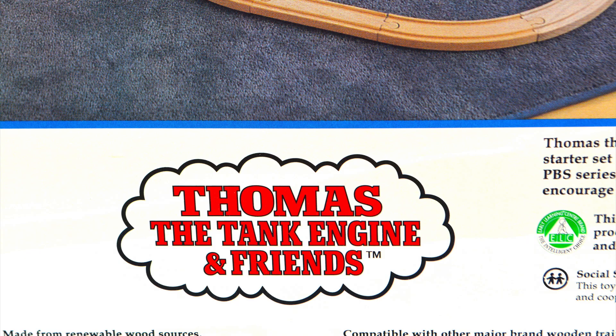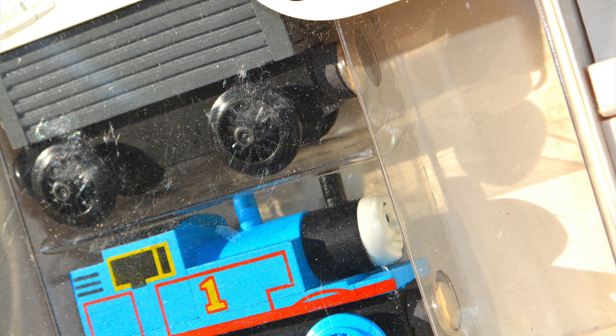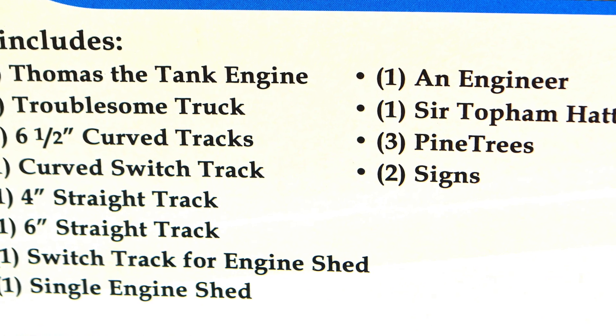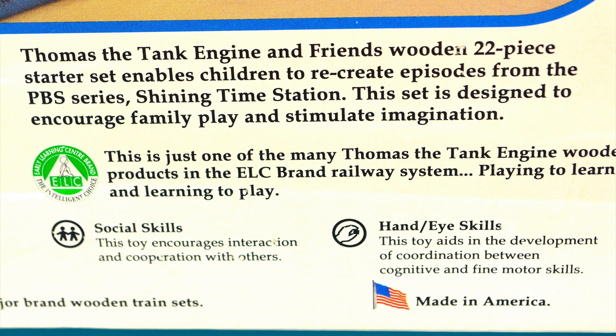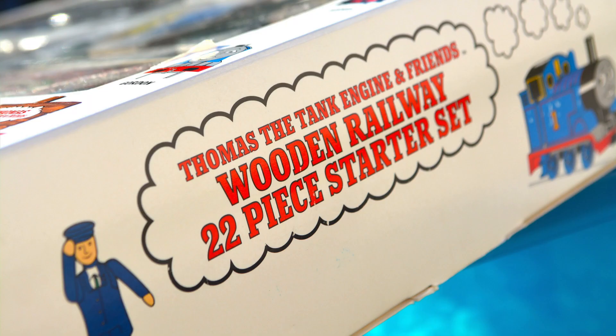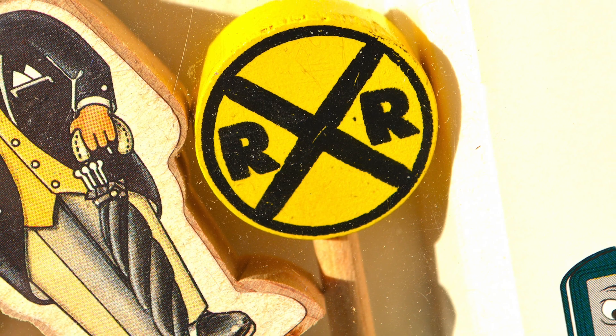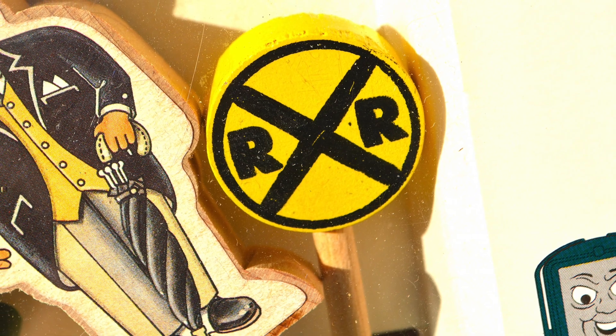The trains ended up being sold at very high prices. For example, this 22-piece starter set was originally sold for 70 US dollars at the time, as compared to an estimated 50 dollars it would have cost if it were made in China. The UK-based company had its US office at 40 Peppa Farm Road, Milford, Connecticut.